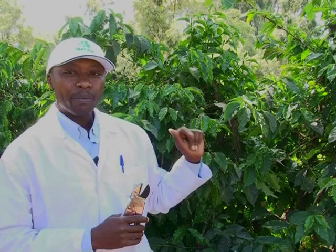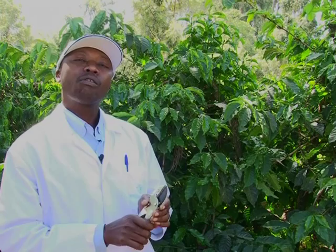The Antesia bug prefers dense foliage. The first point in management is cultural control — opening the tree canopy so that it is not very dense. This way you will be able to minimize the Antesia bug population.